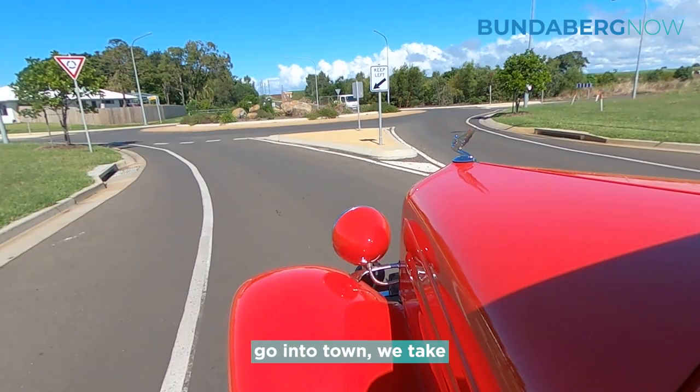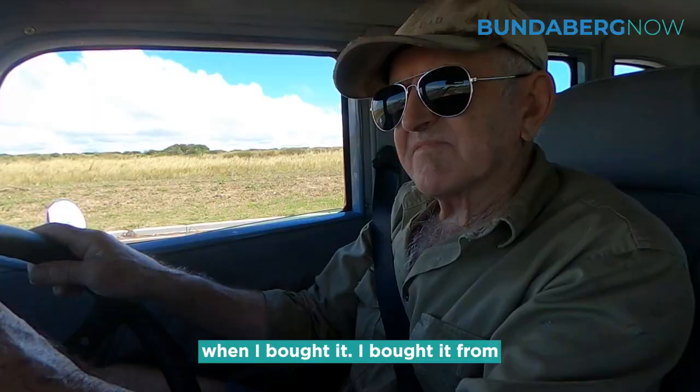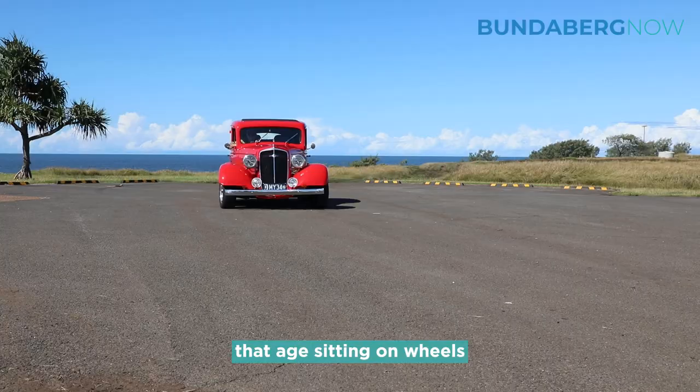We drive it whenever we want to go to town or go for a drive on Sunday, we take that car. I've had it about four years. It was registrable and drivable when I bought it — I bought it from Maryborough and it was actually in pretty good condition. It's pretty hard to find a car of that age sitting on wheels and able to be moved.